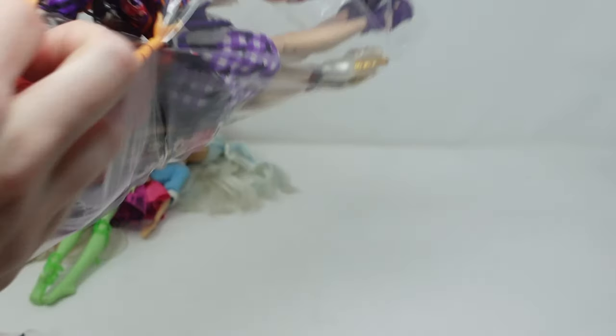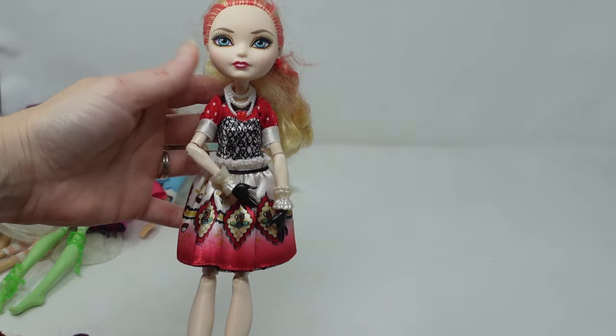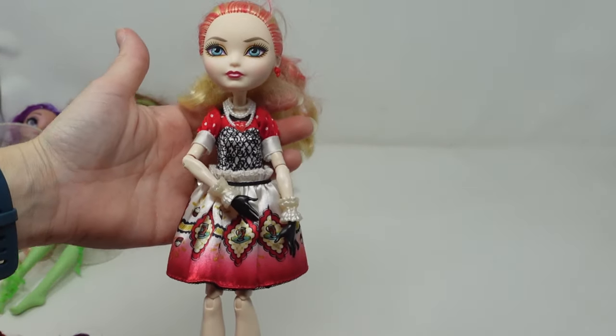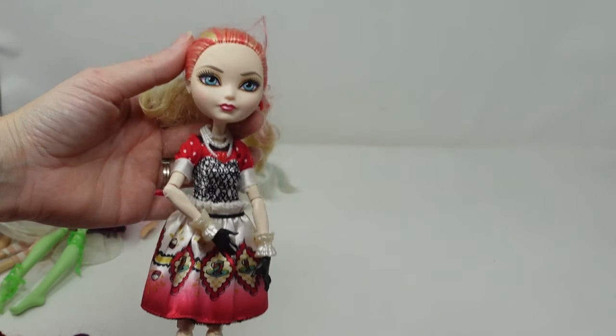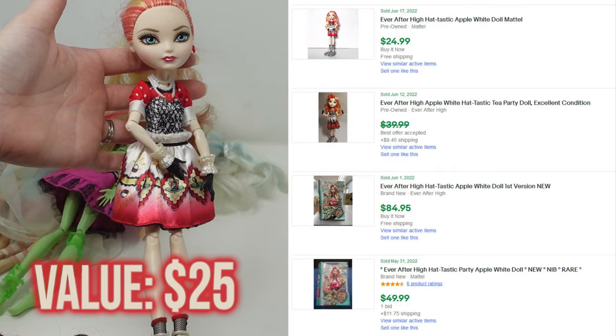Let's tear into our first bag. We're going from fake Ever After High to real ones. This is an Apple White doll. She's got her little unicorn shoes and the socks. She's missing one earring and this isn't her original hairstyle so I'll have to fix it a little bit, but I don't think that's going to stop me from getting $25 for her.